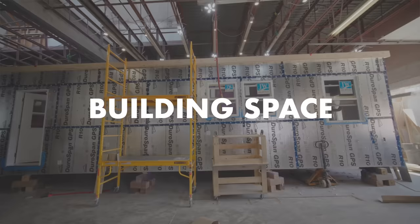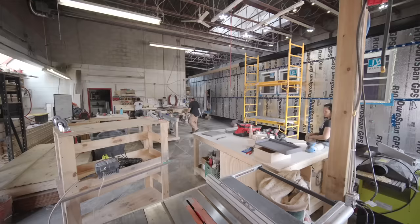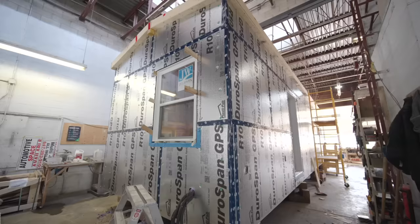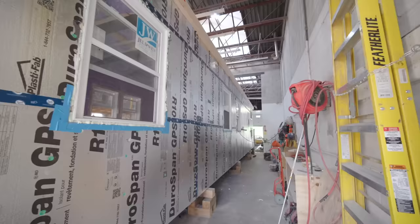Another expense we incur as professional builders is an indoor build facility — that costs a ridiculous amount of money. We pay over $10,000 a month for an indoor space. When you're looking at a tiny house, there are a lot of special requirements: you need the ceiling height, the door width, and not a lot of properties will have that. Plus, we need additional floor space to build the house, build cabinetry, and do everything else we need to do.